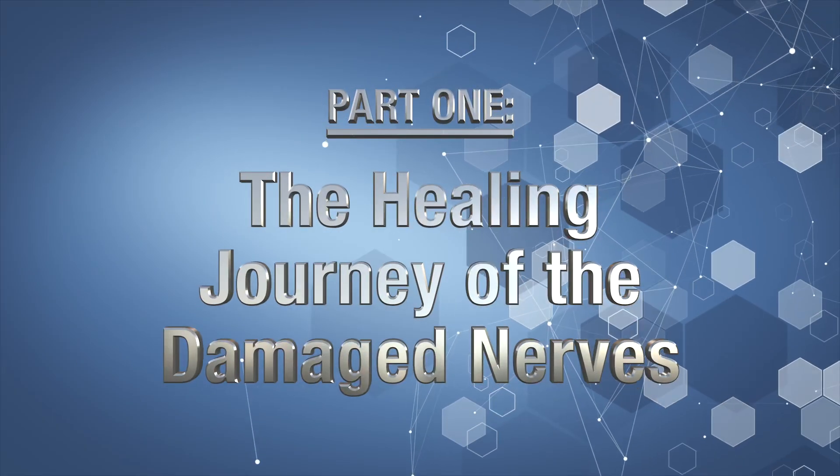Thanks to one of our YouTube subscribers, McKay James, he told us that it was virtually impossible to find on the internet what the stages of nerve healing would look like and feel like. So he asked us to film this episode. And as always, we really take your requests to heart. So I'm going to break this video up into three parts. Let's dive in with part one: the healing journey of the damaged nerves.